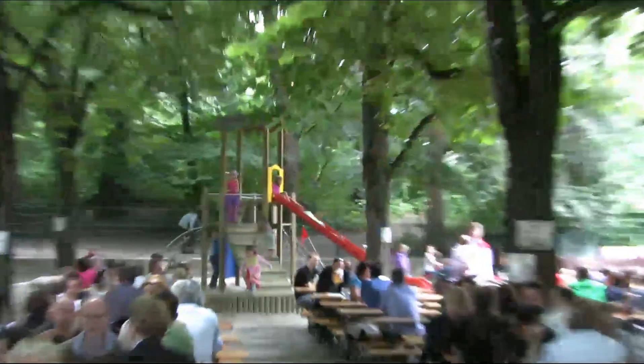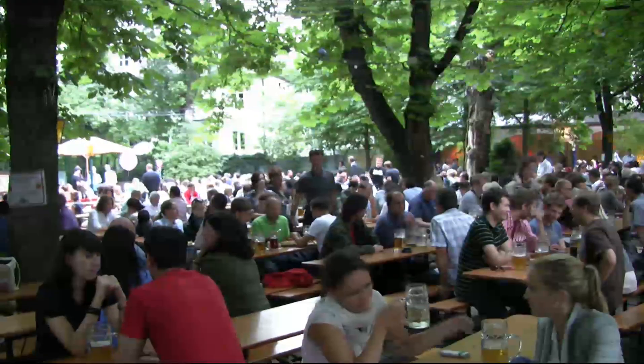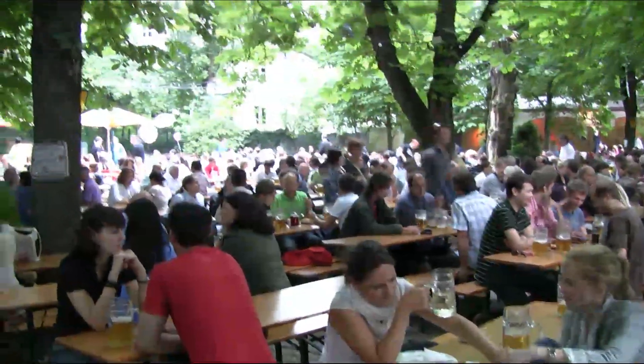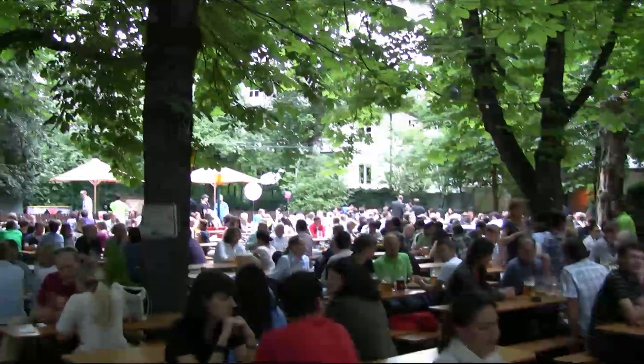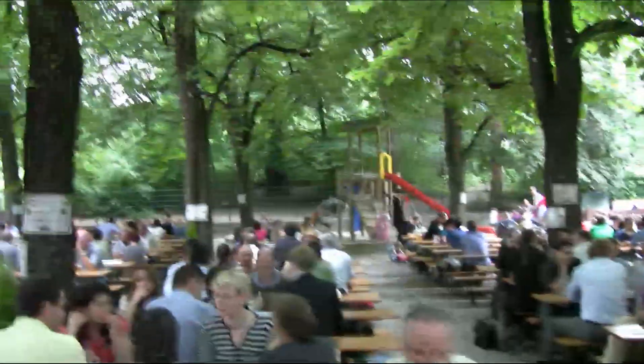Doesn't this look nice? There are little children about, and there's even a playground for the kiddies back there. So certainly it's family-friendly, and the beer here, of course, is Hofbrau — one of the great Bavarian lagers to be had.